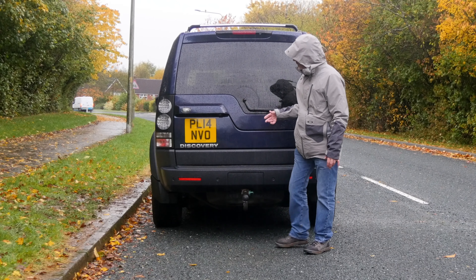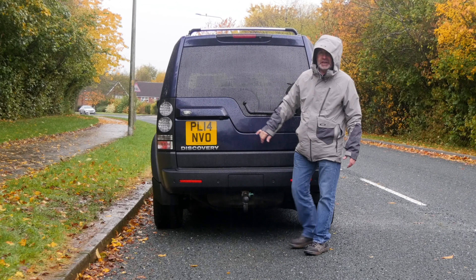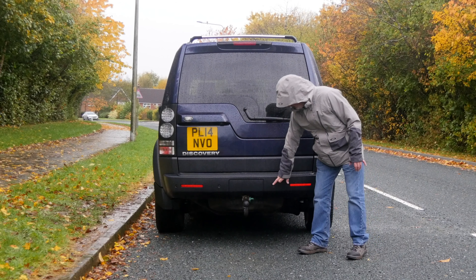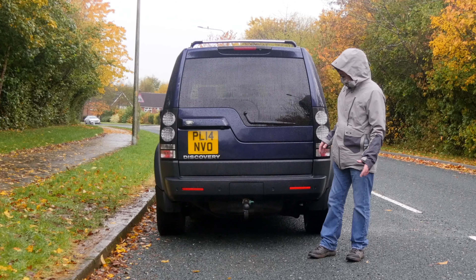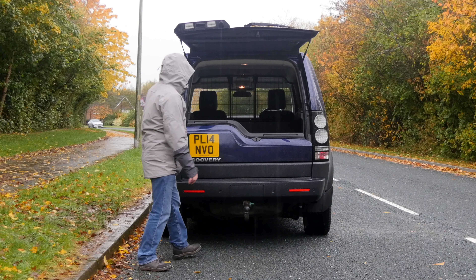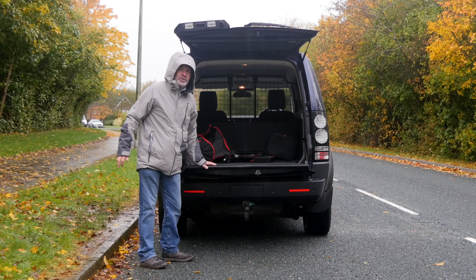Rear privacy glass again, rear wash-wipe, reversing camera. When you consider it is a commercial, it's got an absolutely fantastic specification. Reversing sensors in the bumper, and we've got a removable tow bar there — that comes in handy. It's a split tailgate — little button there — and that's strong enough to sit on, and you get sheltered here.